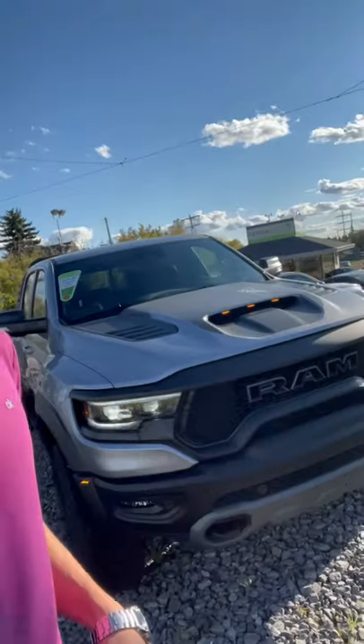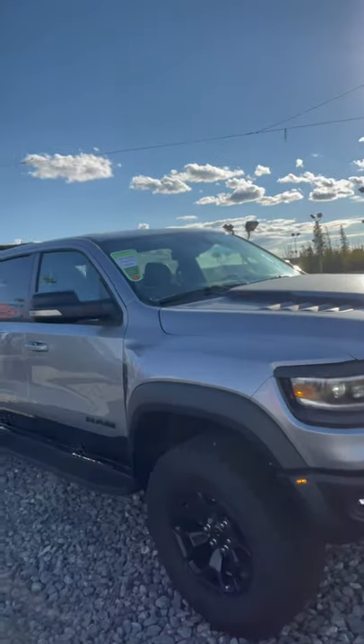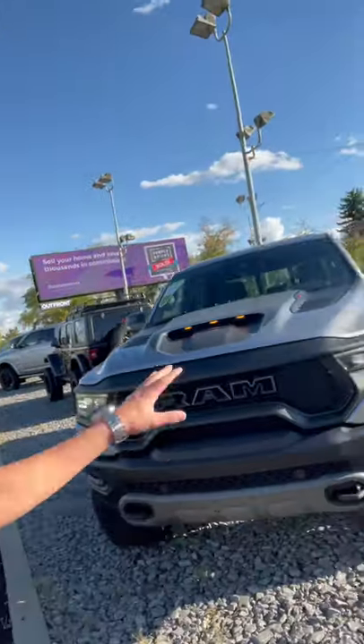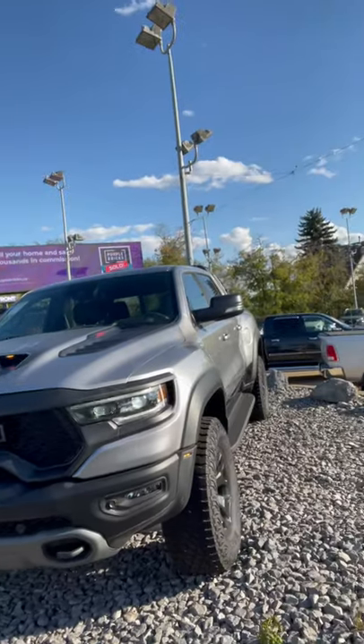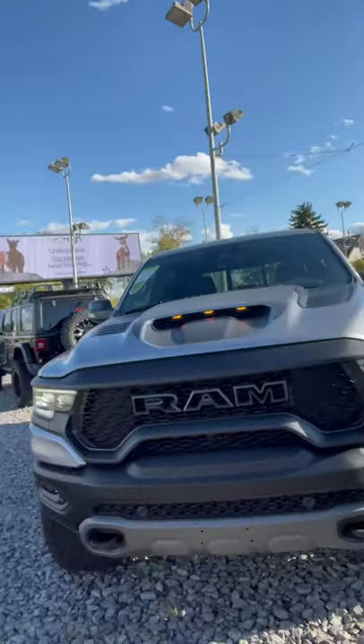Hey YouTube, it's Adrian here at Ultra Auto showing you our 2021 RAM 1500 TRX. This one is fully decked out with all the options — 6.2 liter V8 supercharged, 702 horsepower. This truck is a beast. Hit the link down below